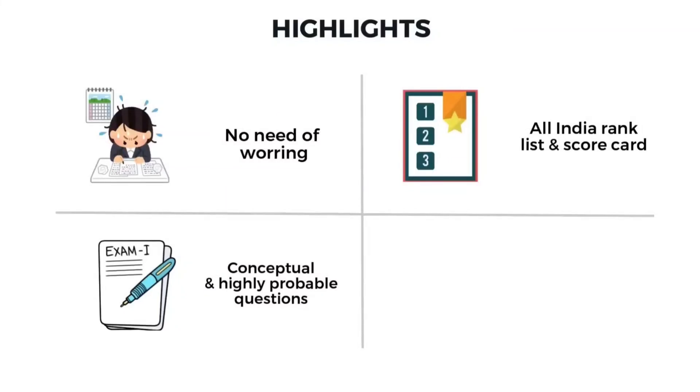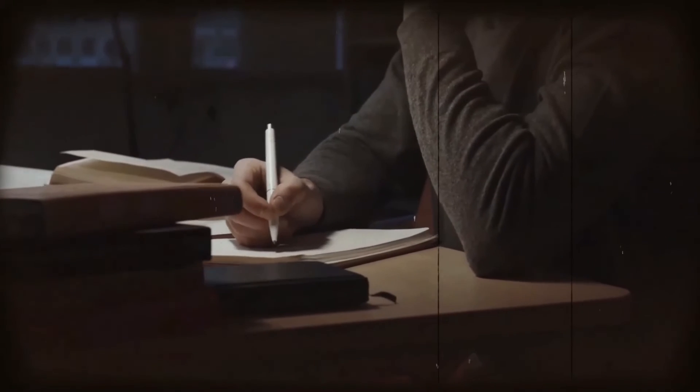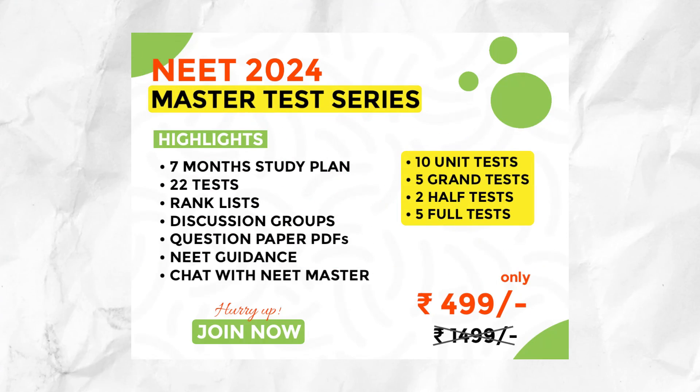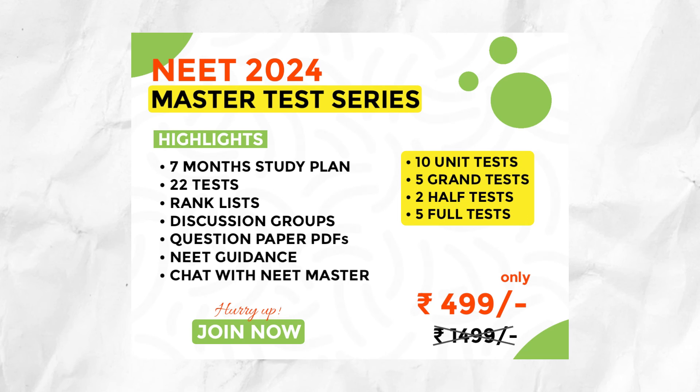You don't waste time calculating your marks — our app automatically does that for you. You can also chat with me as well as with other NEET aspirants from all over India, so you can study in groups and share your strategies. Our motto is to provide a high-quality test series at an affordable price so that every student gets benefited and achieves their dream. For all these 22 tests, we are charging only 4.99 rupees — so don't miss this opportunity.